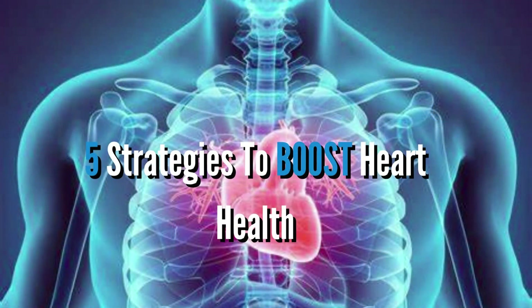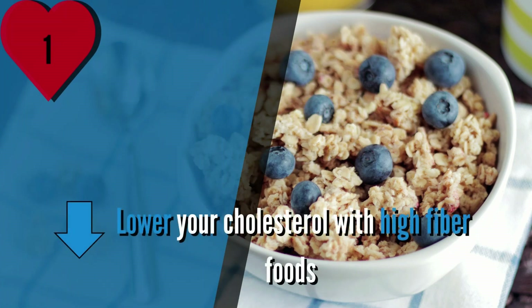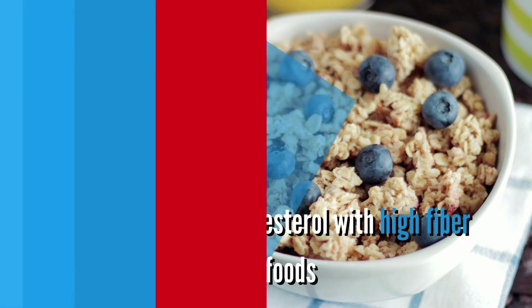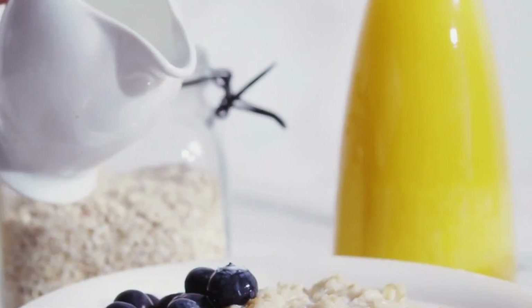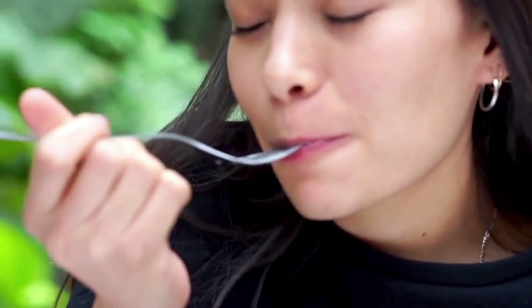5 Strategies to Boost Heart Health. Number 1: Lower Your Cholesterol With High Fiber Foods. The idea that a diet rich in fiber can protect against heart disease has been around for decades, and there is a growing body of evidence to support this notion.